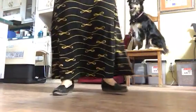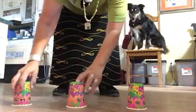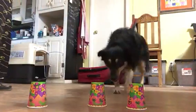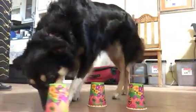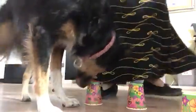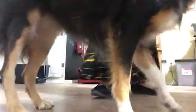You wait there while I get the show game set up. Find it. Good job. Yes. Very nice. There's nothing under the others. She's like, I love it. Come here. Good job. Good job. Good job.